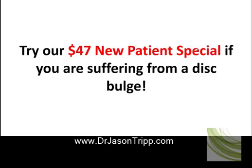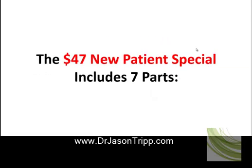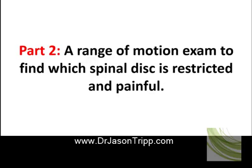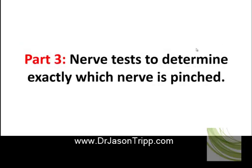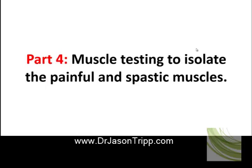Try our $47 new patient special. If you're suffering from a disc bulge, our $47 new patient special is a safe, easy way for you to experience how our therapies can relieve your disc bulge pain. The $47 patient special includes seven parts: part one, a private consultation with one of our doctors; part two, a range of motion exam to find out which spinal disc is restricted and painful; part three, a nerve test to determine exactly which nerve is pinched.